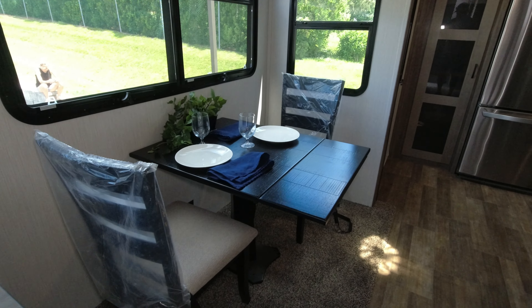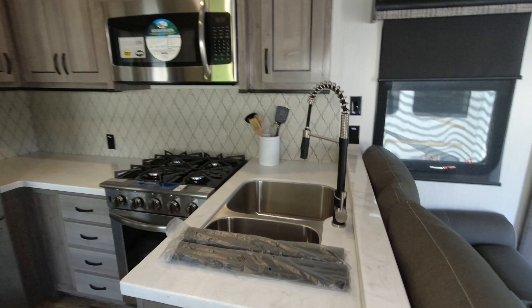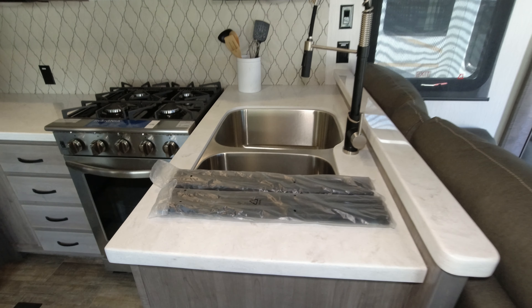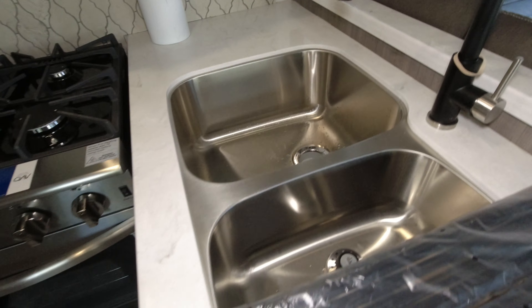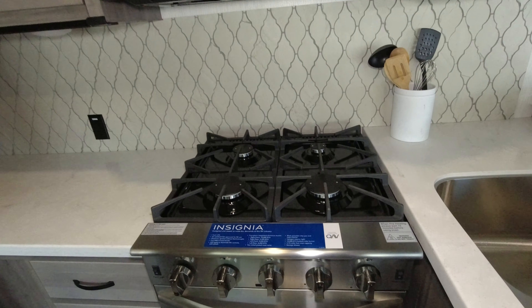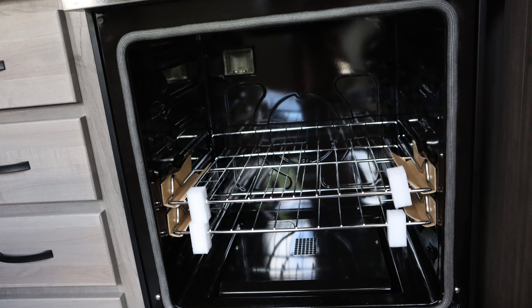Your dinette. The rear kitchen has nice counter space, a dual basin stainless steel sink with a nice pull-down faucet. These are the racks that go over for drying. Four-burner stove top and a nice large oven.